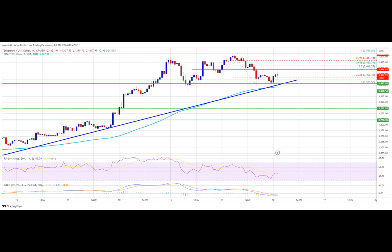The price is trading above $3,380 and the 100 hourly simple moving average. There is a key bullish trend line forming with support at $3,375 on the hourly chart of ETH/USD via Kraken. The pair could continue to rise unless there is a close below the $3,350 support.